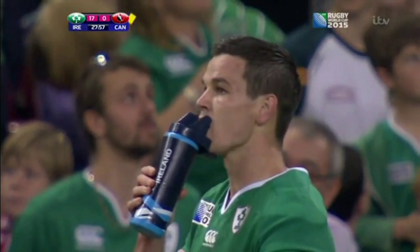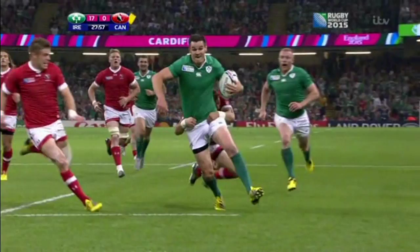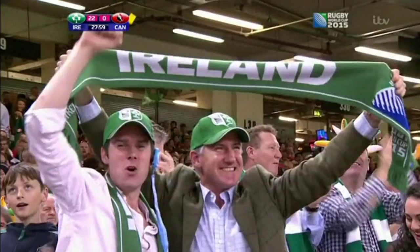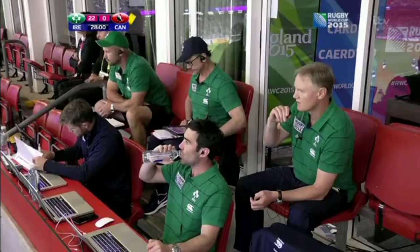We're just going to have the officials checking this — let's have a listen to hear what they want to look at. Checking the grounding now, it seems to be fine from that shot. Glyn, you may award the try. No problem, say the officials — and Sexton does get the try, goes past 500 points now for his country in his 54th appearance, already establishing himself in the history books of Ireland rugby.